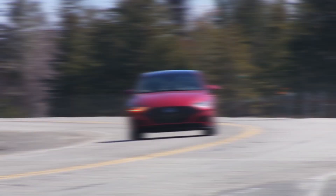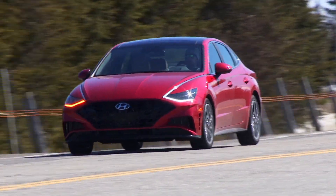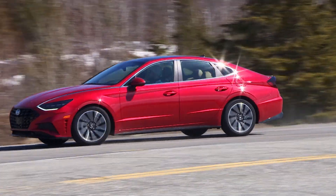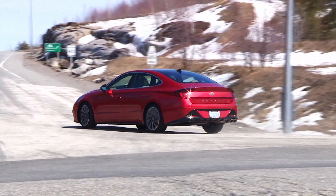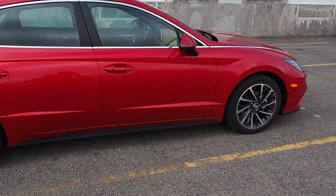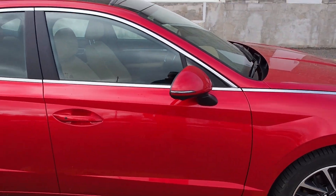The Hyundai Sonata Ultimate is next. Beyond its striking looks and cabin, this car adds some features I'd never seen before, including remote-controlled parking and camera-based rearview mirror displays that are super slick. If you're a tech fiend after a relatively affordable car, send your attention this way.